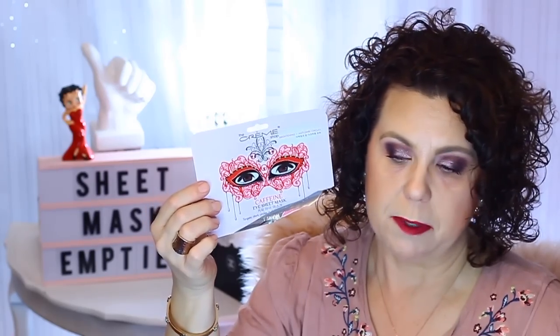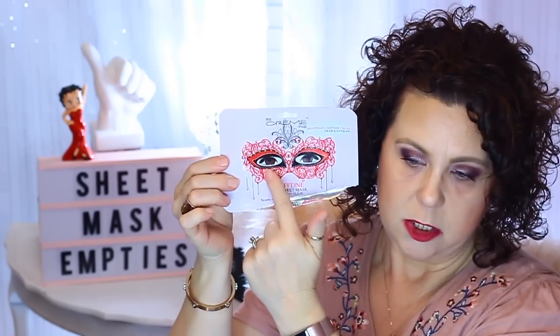Then from the Cram Shop I had the Caffeine Eye Sheet Mask for de-puffing. It went over the whole eye area and really helped to de-puff all right in that area. I haven't been sleeping too well, so I've been trying to use products to help with de-puffing. It was nice and cooling and it smelled like coffee to me.